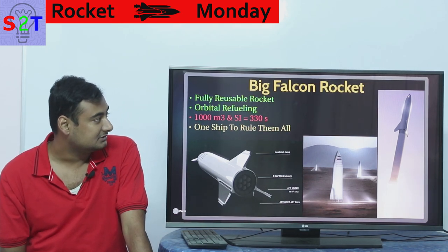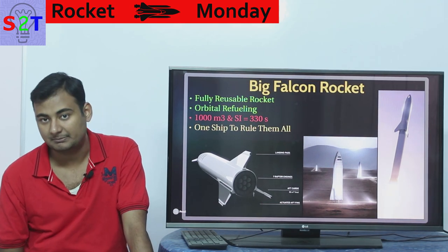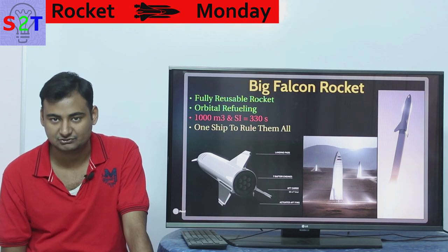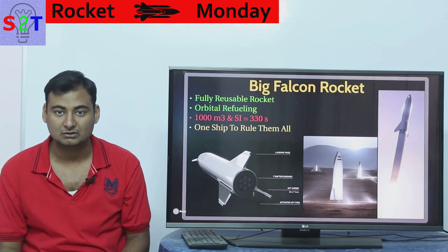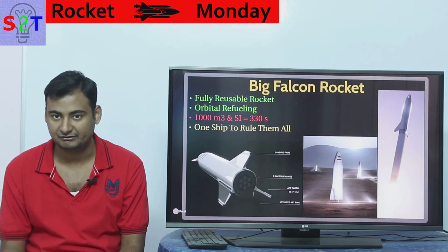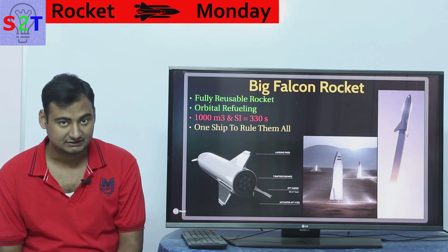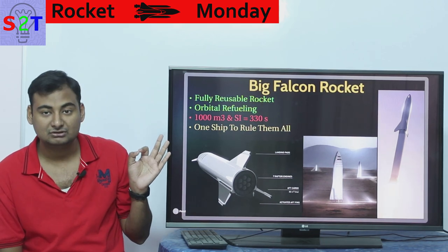Now let's do a quick rundown on BFR. The biggest factor is that it's fully reusable — both the ship and the booster come back. This rocket is not use-and-throw; it's designed to be reused upwards of 50 to 100 times. That's a very crucial aspect.